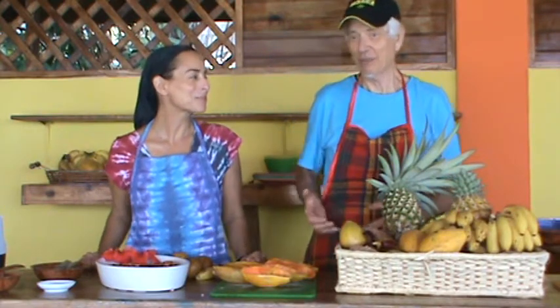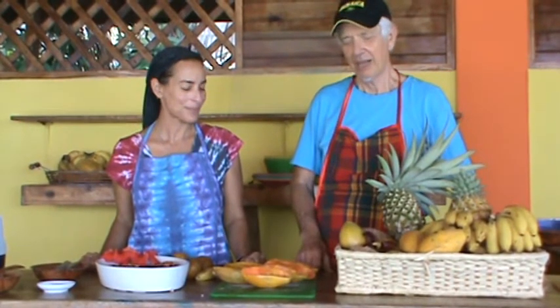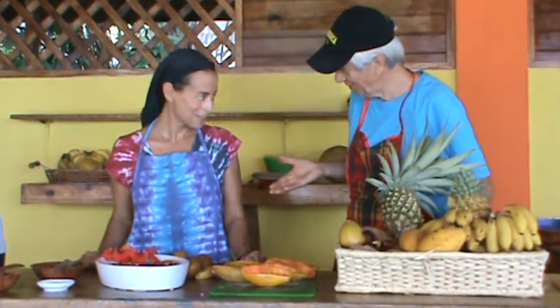We serve jelly coconuts here, and we'll tell you more about those in another video. Every day we start off our day with a jelly coconut. Thank you, Chef Jenna. I'm Chef John. Welcome to Jamaica — the Raw Food Retreat, January in Jamaica. www.happyrawfood.com